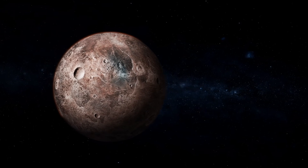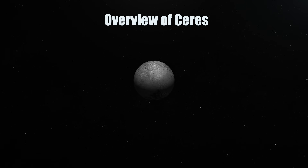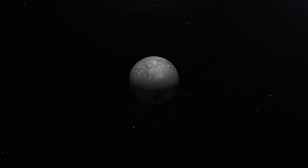A dwarf planet is a designation given to celestial bodies that are too small to be considered full-sized planets, but have enough mass and gravity to be nearly round. Being the most massive object in the asteroid belt, Ceres is also the first object in the asteroid belt to be classified as a dwarf planet, and it is the only dwarf planet in the inner solar system.